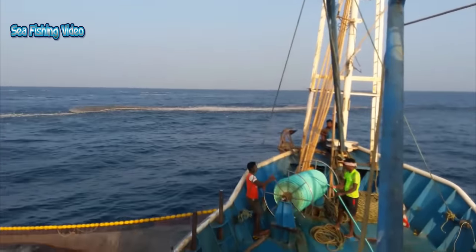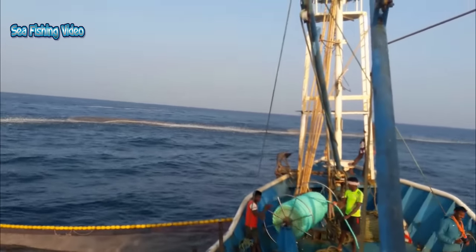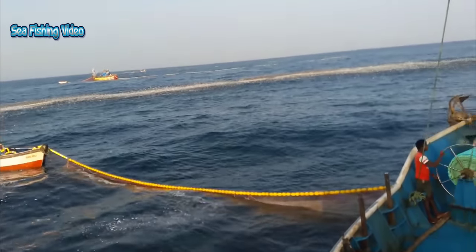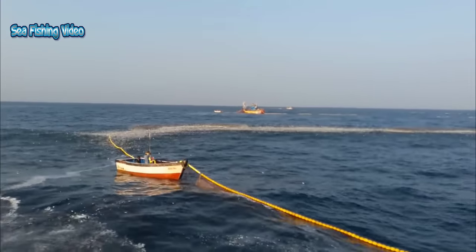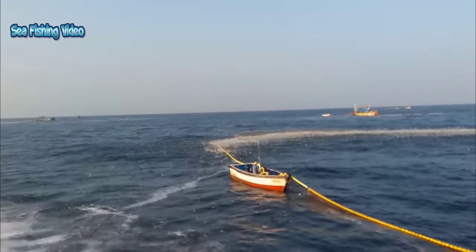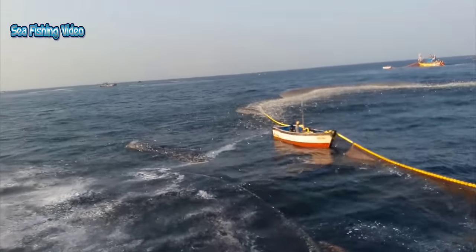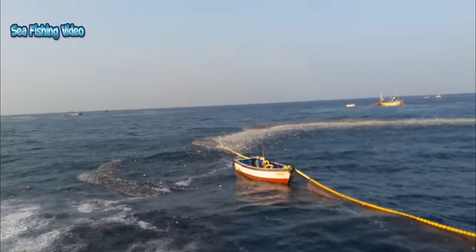On calm, flat seas it is far easier to find the anchovies, as you can see the birds either sitting on the water or skipping over and into the water feeding on them. Birds will often sit on or near the bait fish to avoid expending unnecessary energy, so don't drive past these raft-ups. Instead, look around them on your sounder. Each fishing trip for anchovies, fishermen can catch hundreds to thousands of tons.